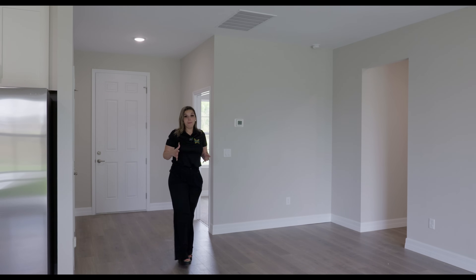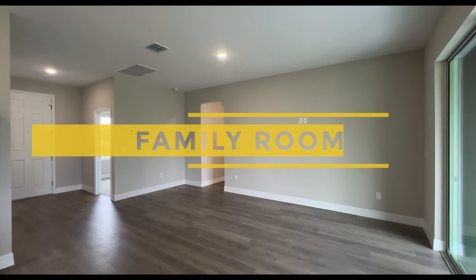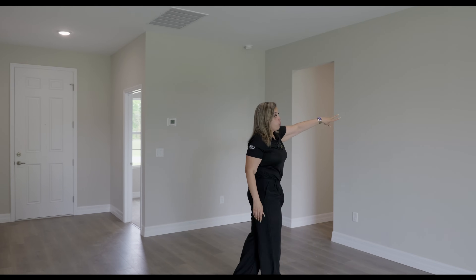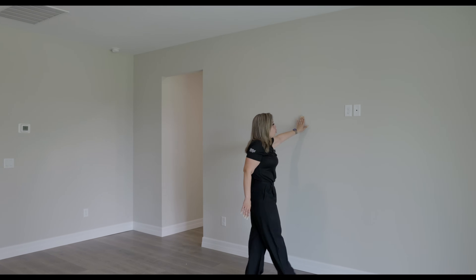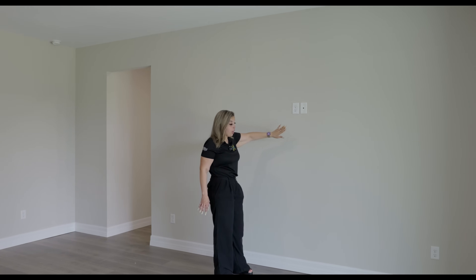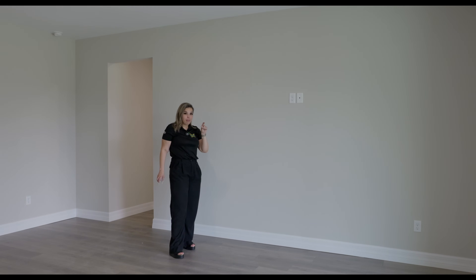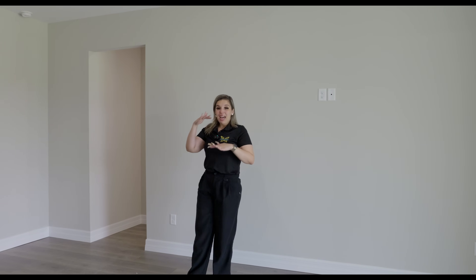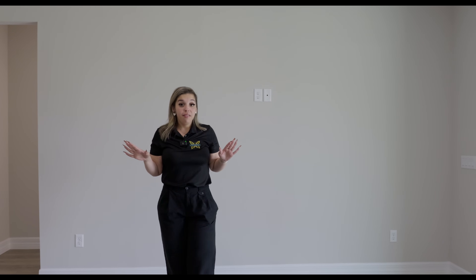Now we're coming into the main living space — the family room — which is considered an open floor plan. It's a great size, very nice and open. The TV would go on this wall — 100-inch minimum, you guys know. There's already a chaise outlet here as well, so the builder thought about that. The baseboards are extended beyond the average minimum, which just looks better. We have recessed lighting, and all rooms are pre-wired for a ceiling fan, though none come with one.